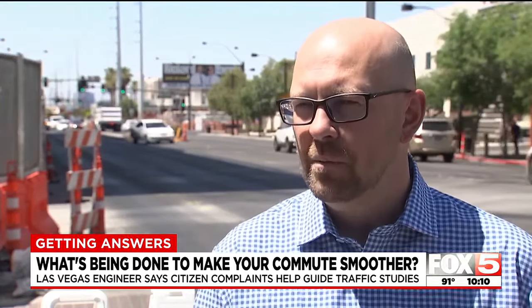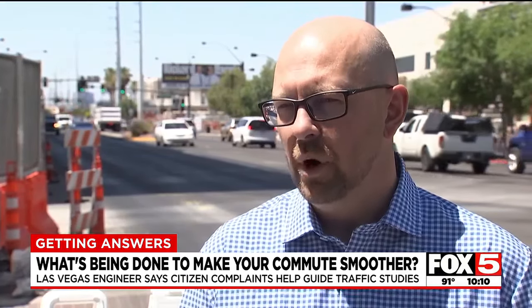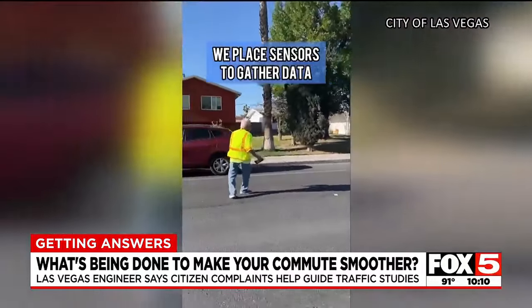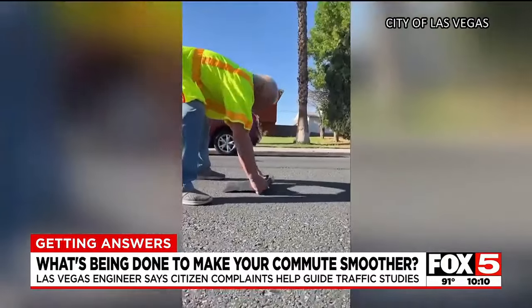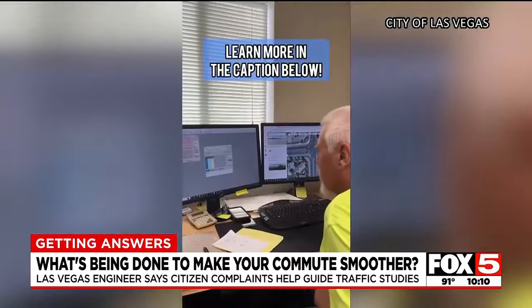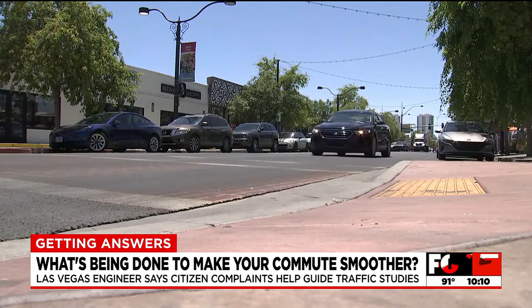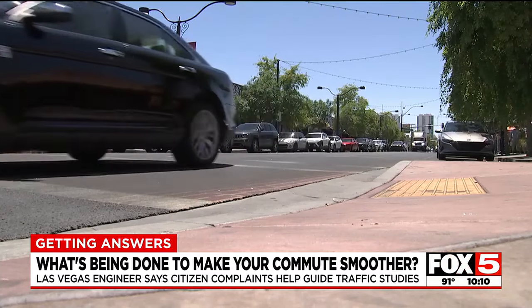We do rely a lot on citizen complaints. We can't be everywhere at once, so we look at what are some of those problem areas that people are seeing out there that we can go out and address. To encourage more of these citizen complaints, the city posted a video on social media last week showing how the traffic studies work and urging people to report problem areas that may need to be studied. And they say those complaints have been coming in, mostly about speeding in neighborhoods.